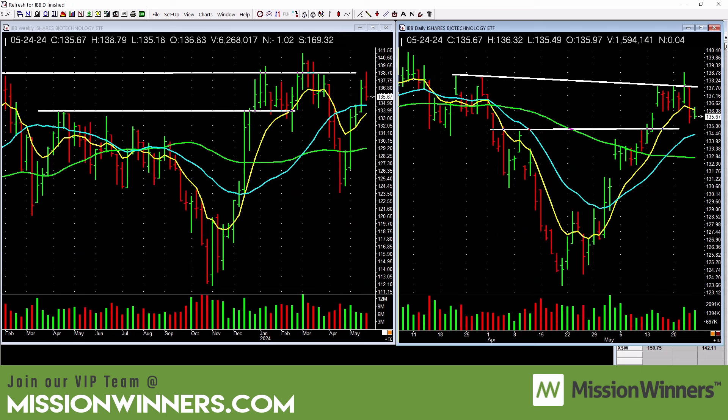Biotechnology is just basing here. Notice this green bar — at Mission Winners we look at the open, high, low, and close. It's a green bar, it gapped up, but it closed below where it opened, which signifies some selling. Biotech is still in good shape but just a little choppier, and it reached old highs and backed off. Just be a little cautious with biotechnology.